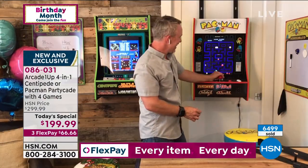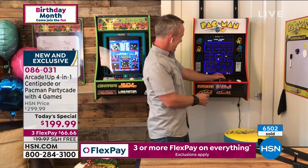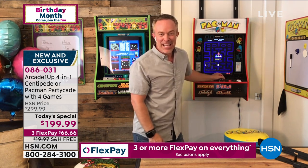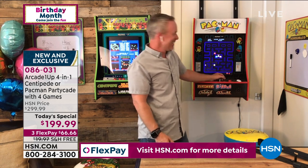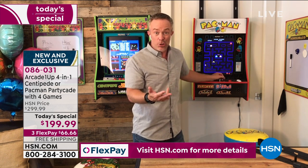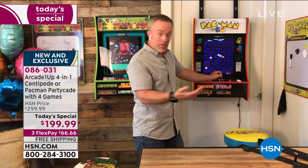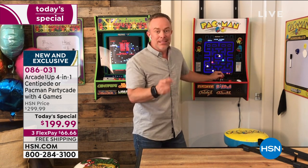That should be your ringtone — it should be my screensaver! Oh, I'm getting eaten again — it just happened to me too. But that's really the fun you can have, because each machine has one or two player options, so you and I could be playing side by side, or Mom could be playing with the grandkids.